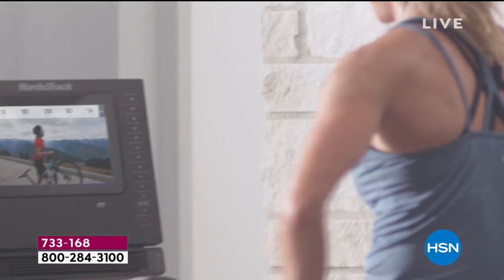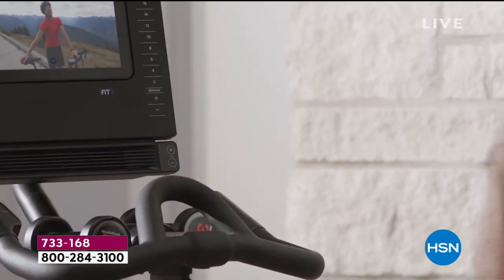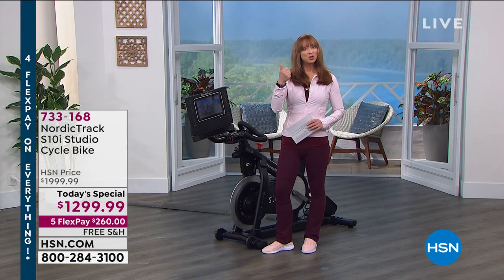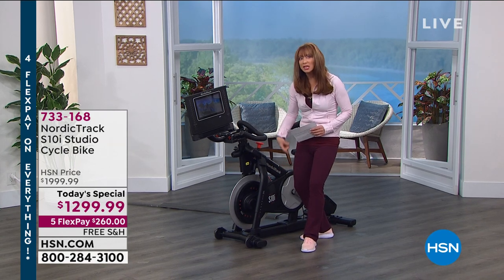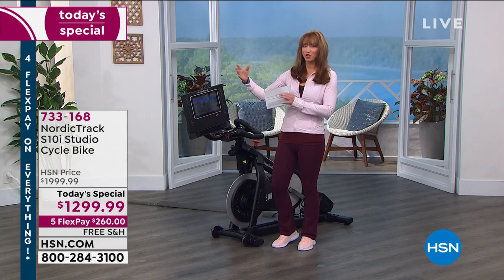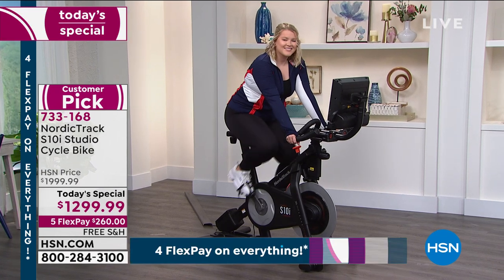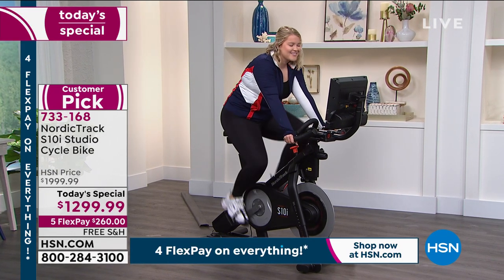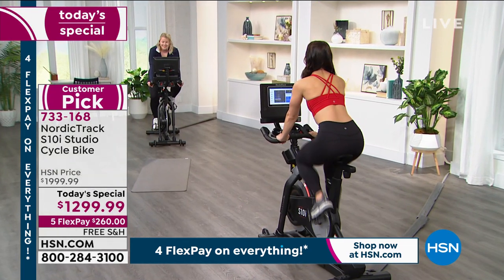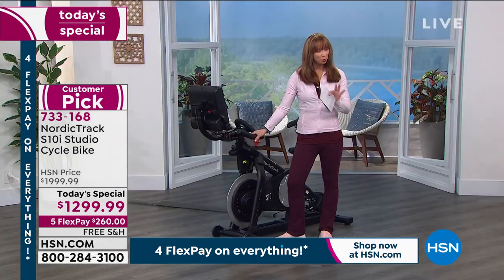Not only are you getting the swivel screen, you're getting the interactive experience — an upgrade NordicTrack did right out of the box. Unlike that other bike, you don't have to buy special equipment or clip your shoes in. You wear your regular shoes and regular shorts. You get that interactive experience with the beautiful swivel screen, hand weights included, and one full year of iFit.